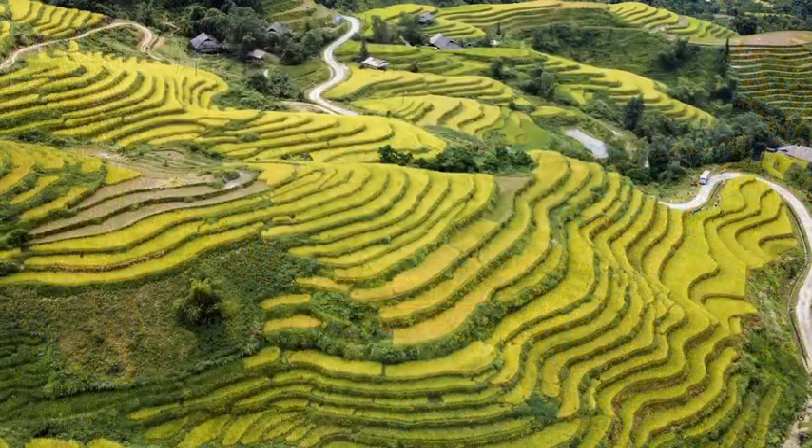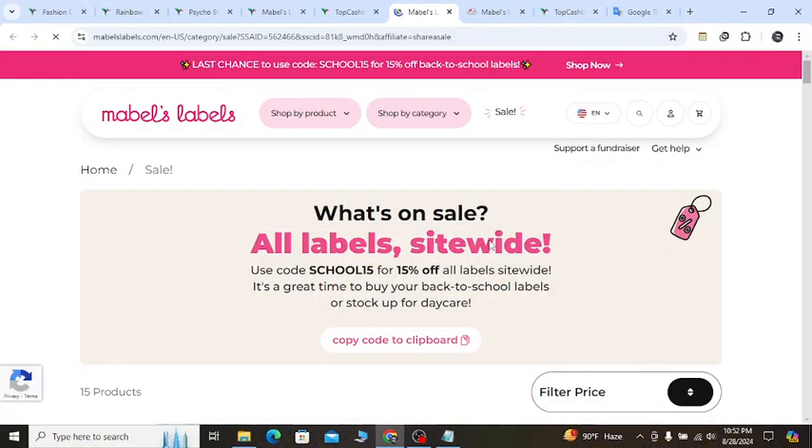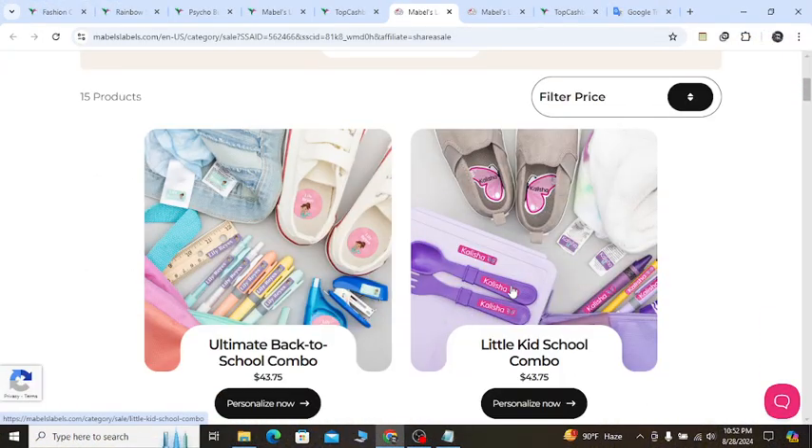Hey, what's going on? I hope you are doing well. So in this video, I'm going to show you Mabel's Label's latest discounts so that you can buy the product from their website with discount price.